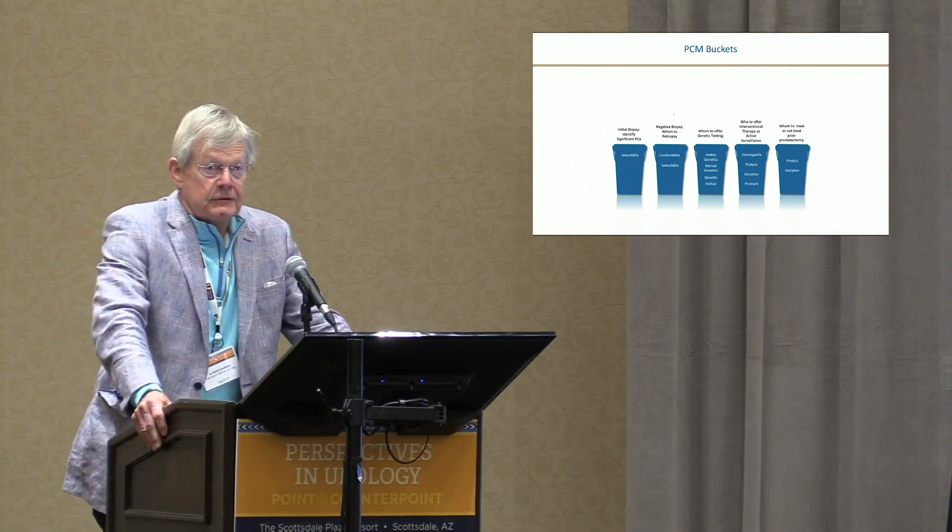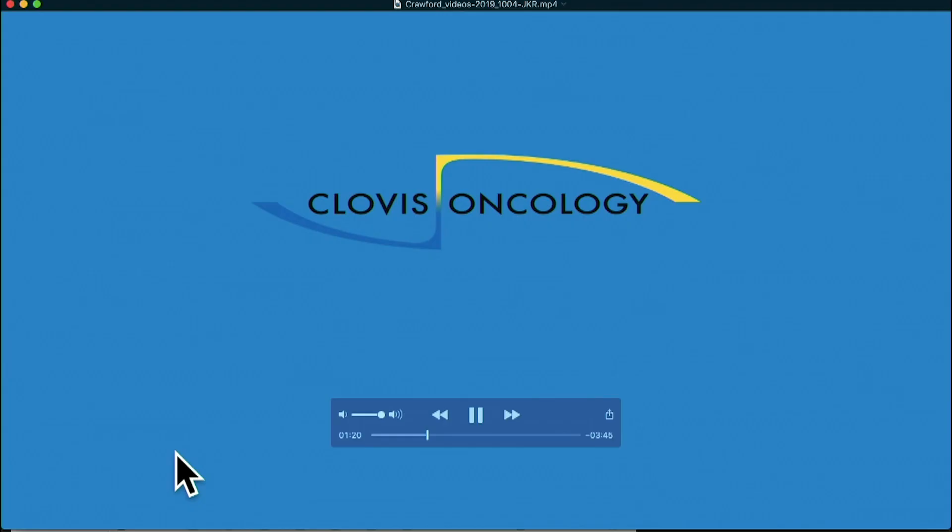What I want to do is share a video that I made with Clovis Oncology in Boulder — they have one of the PARP inhibitors — to try to explain at our level and at the patient level what we are talking about when we discuss germline testing, somatic mutations, and when to do it.